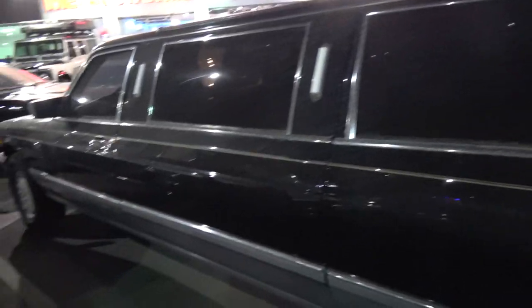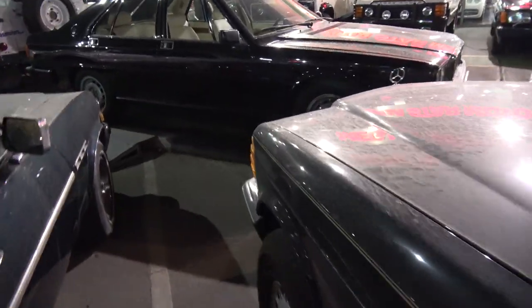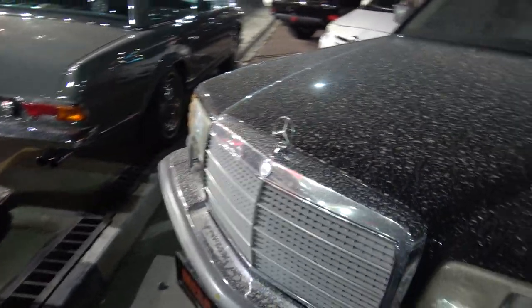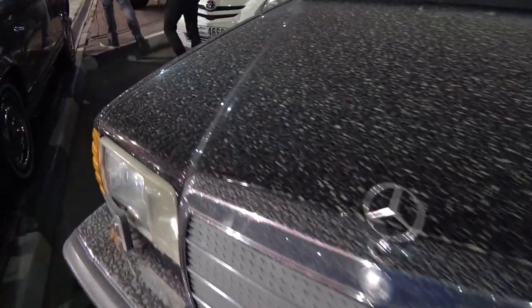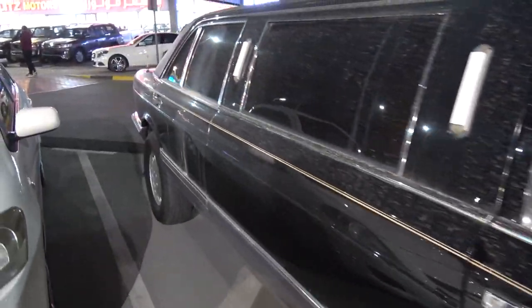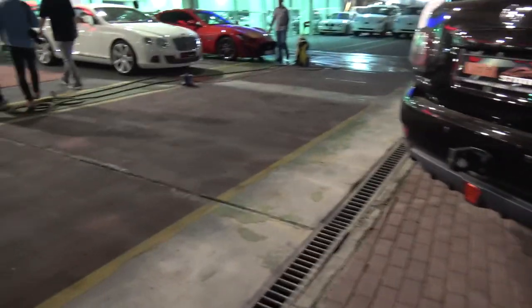It's a convertible lifted Mercedes limousine 4x4. Look at this view - it just rained here so everything's a little grimy. Things get dirty really easily here. What is this? Bizarre.